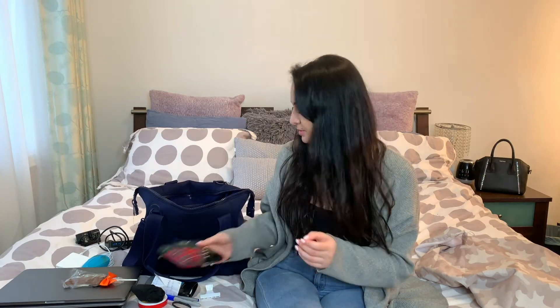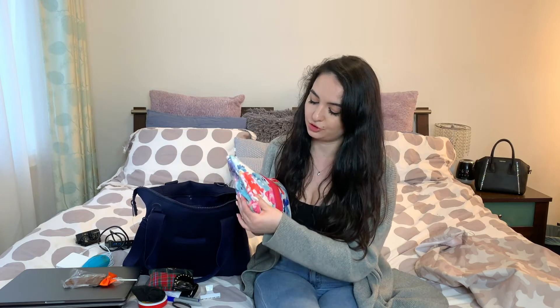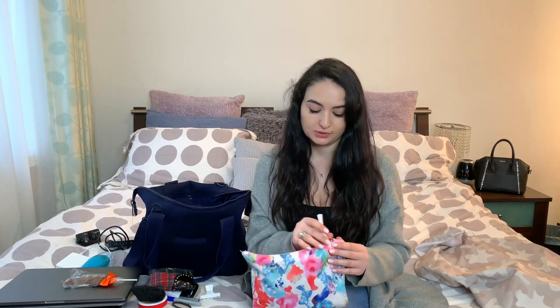Next I have this pouch from Necessities.fa, which is a Toronto local boutique. I got this pouch last year and it carries my everyday essentials for personal stuff.